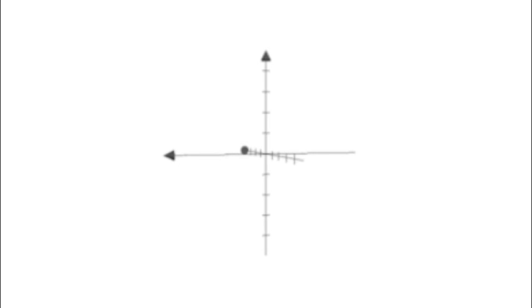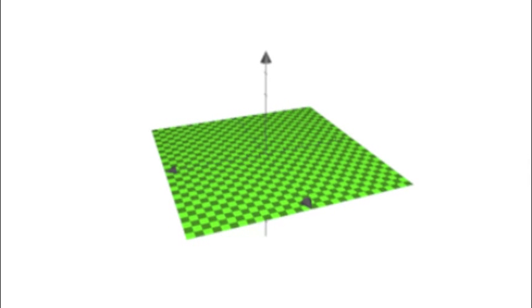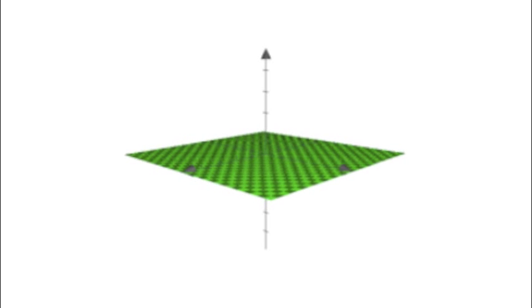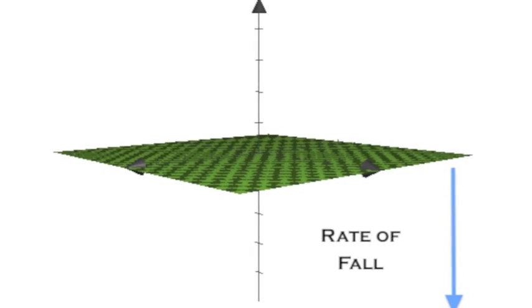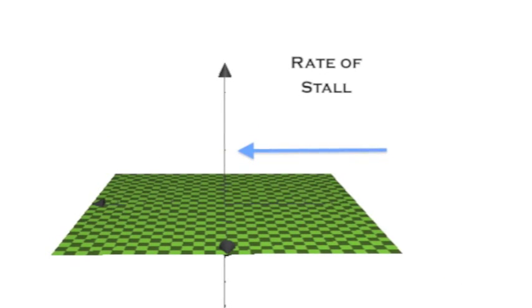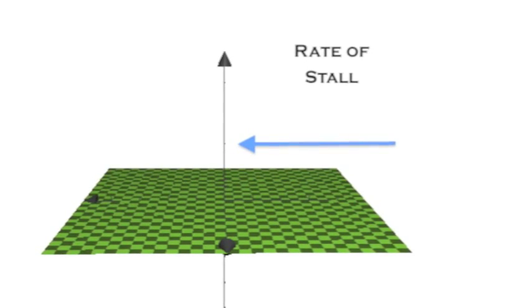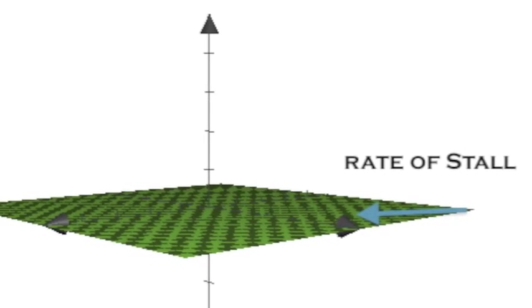With the help of some basic 3D diagrams, I'm going to try and explain rate of stall. To first explain rate of stall, let me start by talking about rate of fall. This is the common understood format for measuring how quickly a bait goes from the surface down to the bottom. But what about this distance? This is what I'm calling rate of stall.